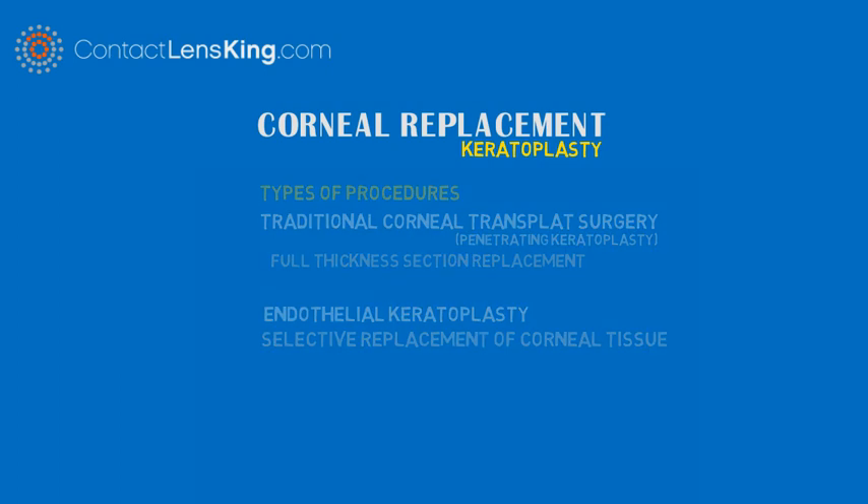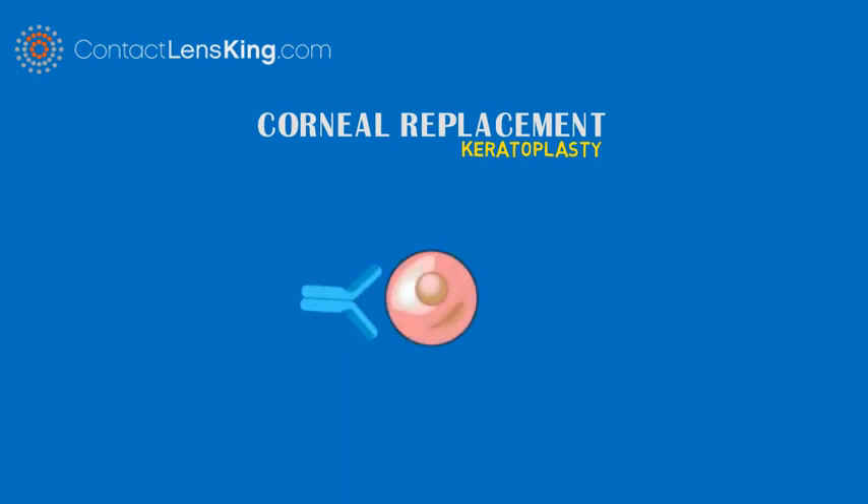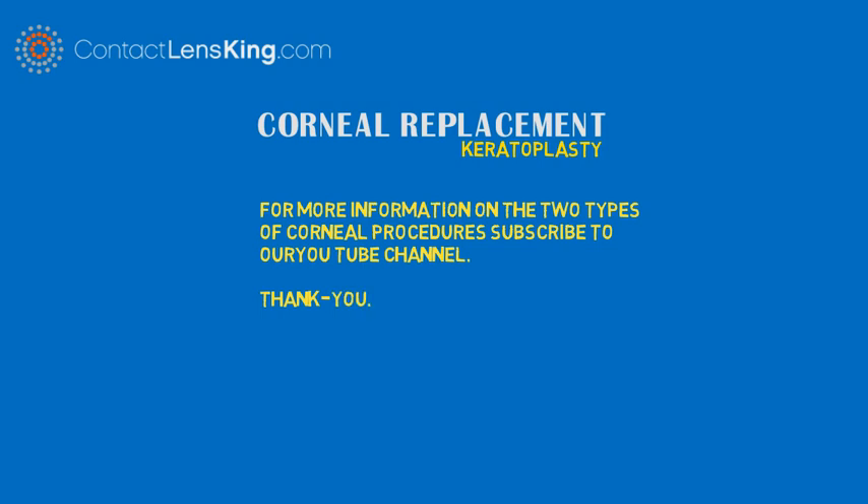Cornea transplant procedures have a high success rate; however, there are small risks that can occur, such as rejection of the donor's cornea. For more information on the two types of corneal procedures, subscribe to our YouTube channel. Thank you.